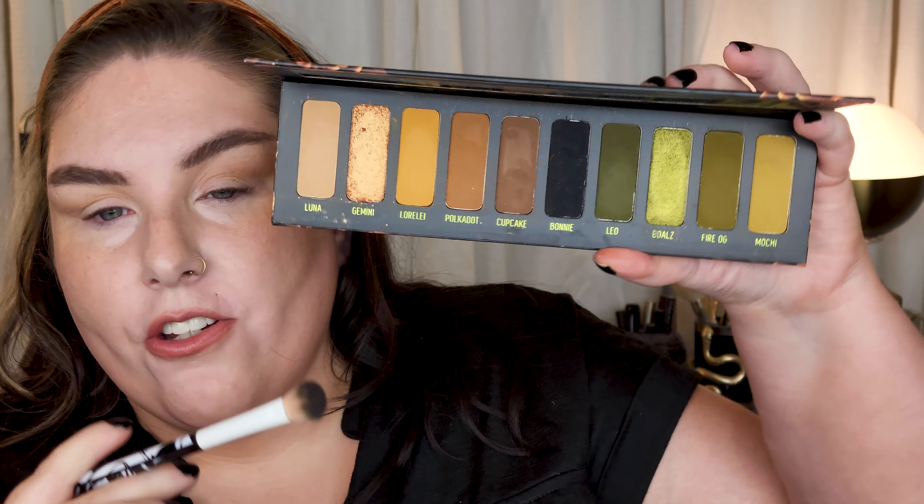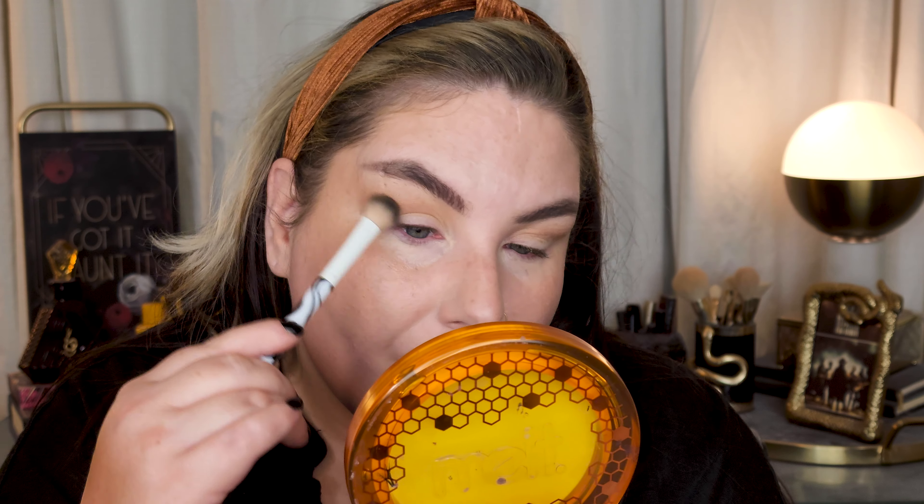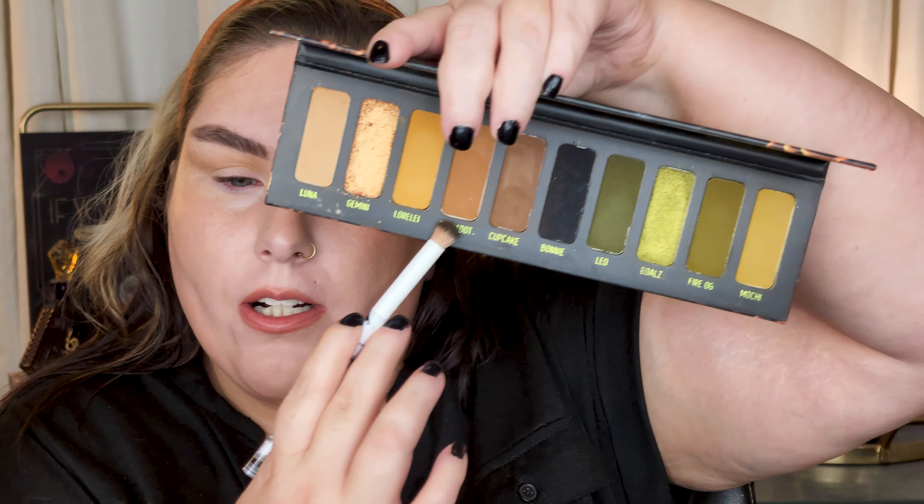Let's go ahead and do a little bit of eyeshadow — jumping over to the Gemini palette. I'm just going to do a little definition and some deepening around the lash line, nothing crazy. I'm taking the shade Luna, the first shade, and bringing that through the transition and crease right in there for some definition. I'm also taking just a touch of Polka Dot — a tiny bit — on a little domed brush and patting that just on the outer corner for a little bit of depth, then blending with a larger brush.